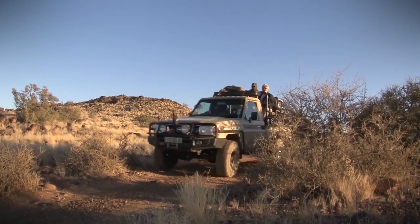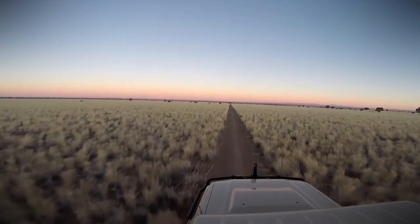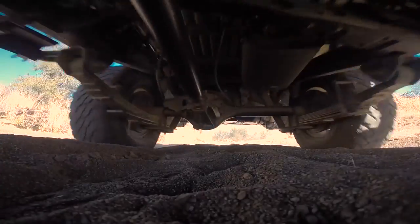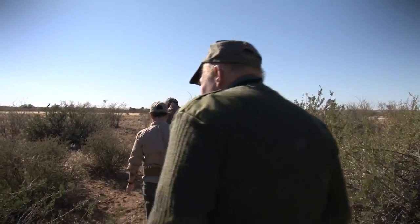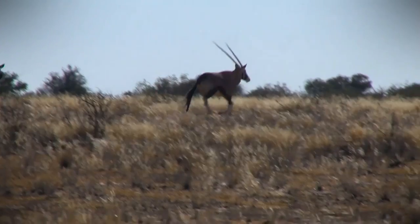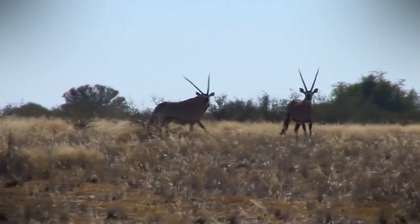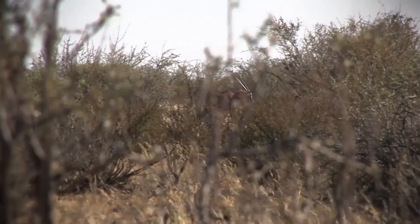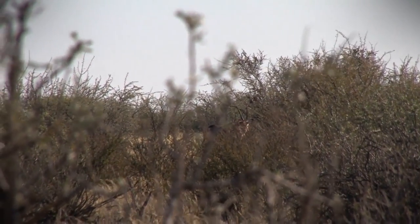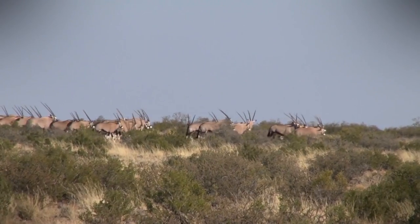The plan of action this morning is we're going to use a vehicle to drive around and locate a herd of Gemsbuck. Then we'll stalk closer on foot. What we're looking for is an old mature bull — a bull that's gone past his peak and one that may be hindering the breeding program. Gemsbuck is a very interesting animal. The bulls wear their horns down pretty quickly, so we're going to be looking for a bull today of about 36 inches, but four or five years ago he might have been a 40- or 42-inch bull.